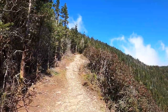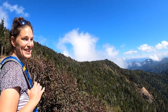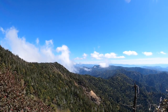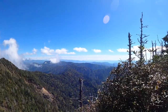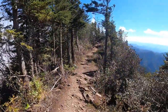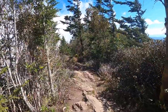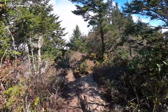Myrtle Point is about a mile and a half round trip from the lodge. Before you get there though there are some pretty sweet views. On the ridgeline approaching Myrtle Point, one side of the mountain was covered in clouds and the other side was clear, creating this cool visual collision.